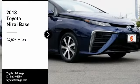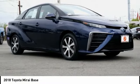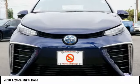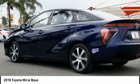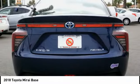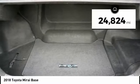We are pleased to show you the 2018 Toyota Mirai. Toyota Mirai runs solely on hydrogen and its only emissions are water. It's environmentally friendly with a great driving range and is a pleasure to drive. This vehicle has less than 25,000 miles.